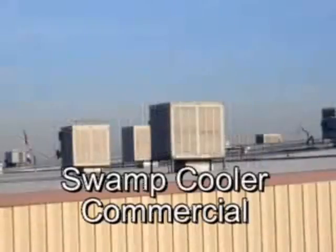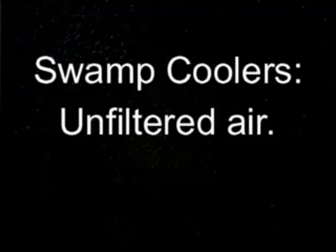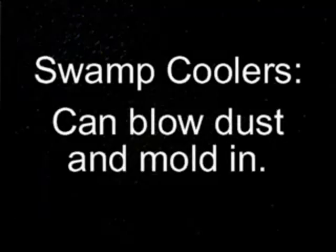With traditional refrigeration or compressor-based air conditioners, you recirculate the same stale air again and again. Recirculating the air in this manner concentrates the carbon dioxide people exhale, making them sleepy and lethargic.